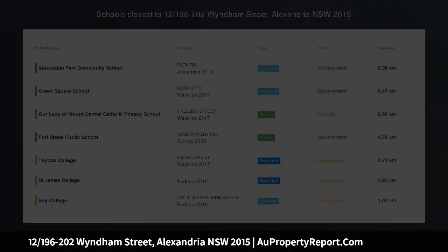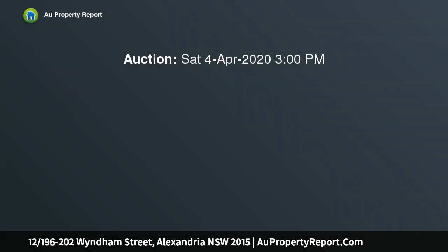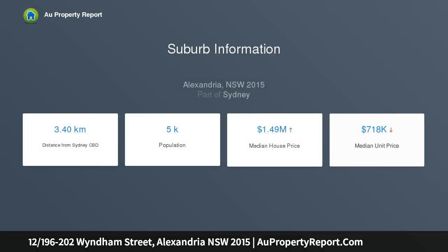A north-facing boutique sanctuary with lush parkland views, designed for effortless indoor-outdoor living and entertaining. This light-filled apartment captures a stunning north aspect and lush botanical views encompassing the blossoming jacaranda tree, Alexandria Park, and the city skyline. It's set within one of Sydney's most prized inner city settings, footsteps to parks, cafes, and transport.